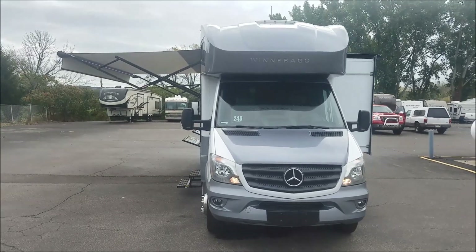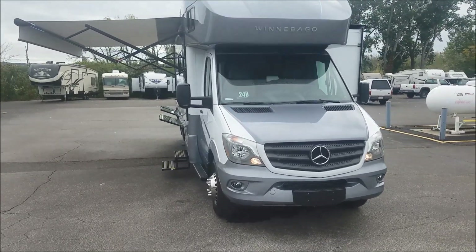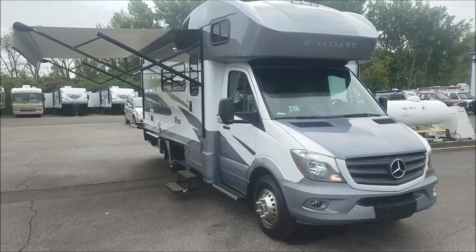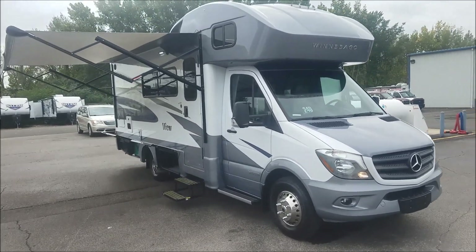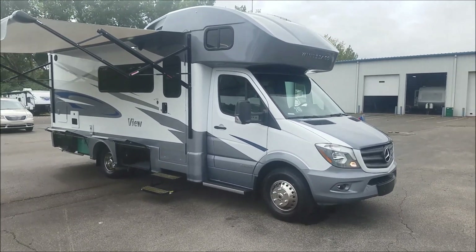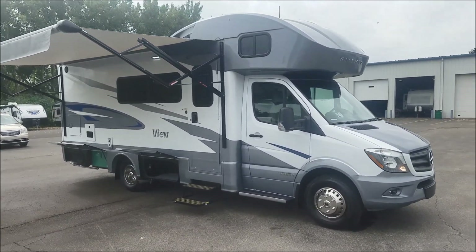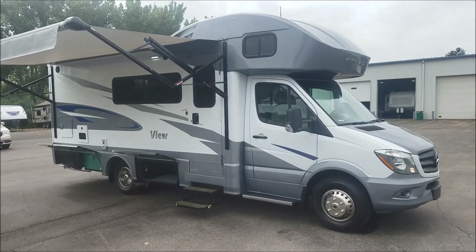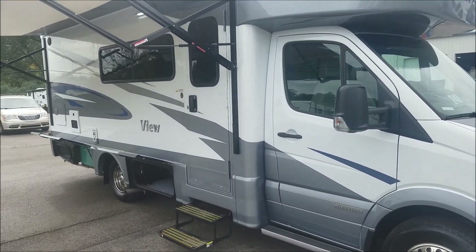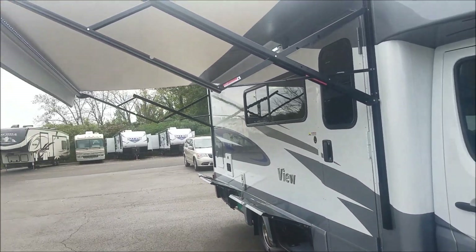Thanks for joining me today as we look at a brand new 2018 Winnebago View 24D. This is a brand new floor plan from Winnebago — I'd have to say I absolutely love it, they knocked it out of the park with this one. I'm going to walk you around the outside, show you a few features, and then we'll take a look at the inside.